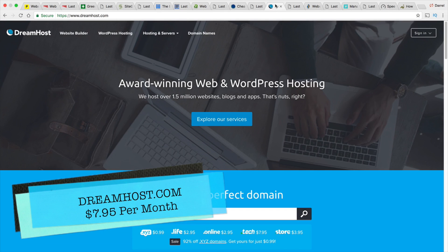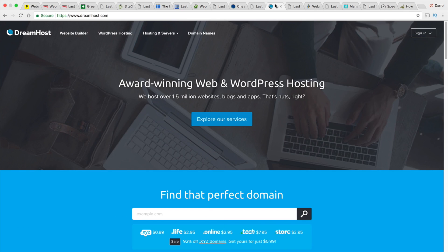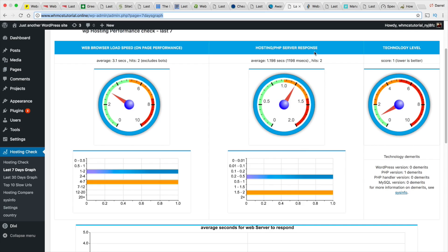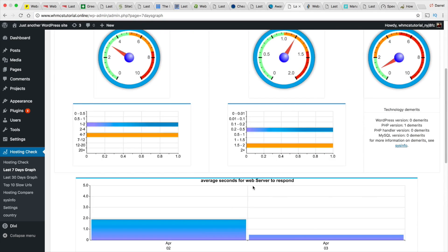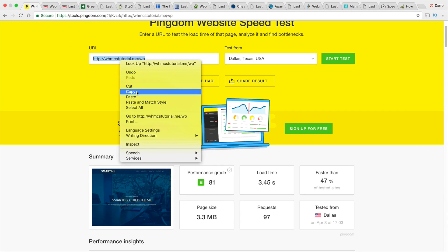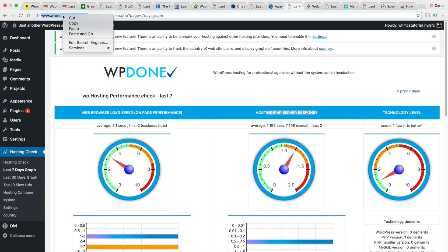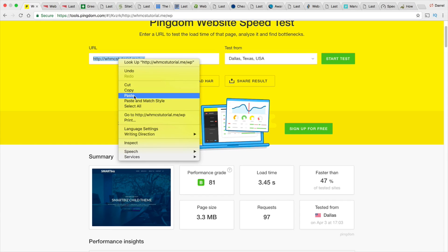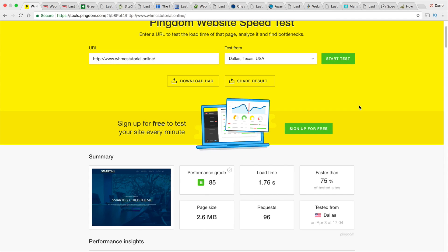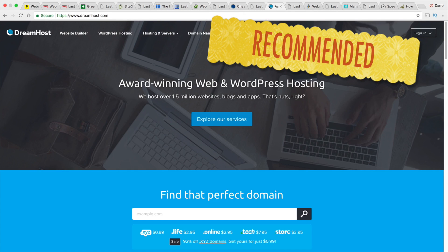Next is DreamHost. DreamHost claims they've won awards, but I don't really care about that — let's check their speed. Their speed was a little inconsistent, and they had somewhat of a high server response time, though the monitoring plugin only recorded data for around two days, so it wasn't fully compatible with their servers. But the live test results are very consistent. Their load time was very, very good — right up there with SiteGround. Working with them for about a month, their results were very consistent. I would highly recommend DreamHost along with SiteGround.